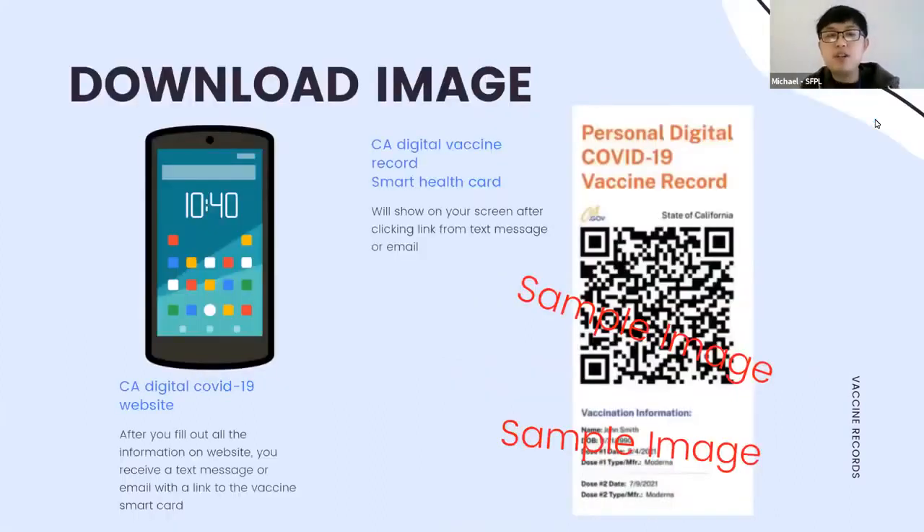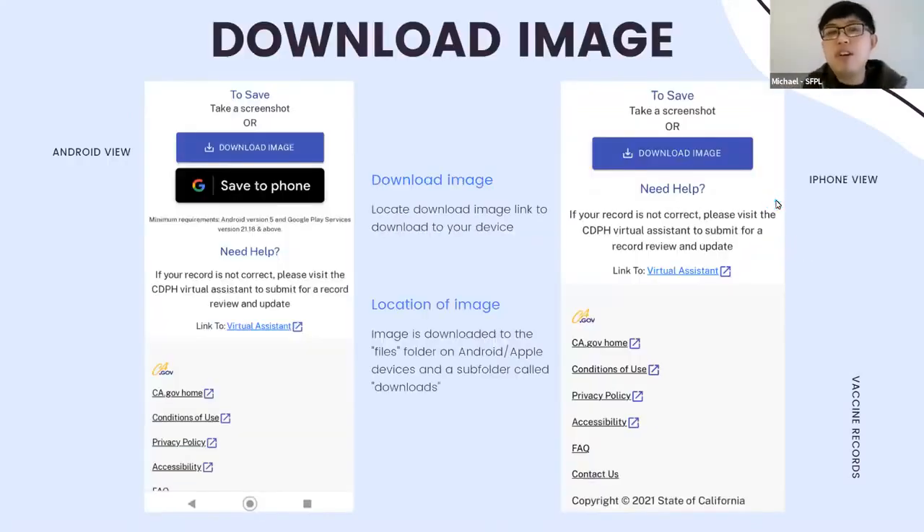To download an image: go to the California digital COVID-19 website, fill out your information, and you'll get a link to download your COVID-19 vaccine record. It will show you the record first, and if you scroll to the bottom, you'll see download options.